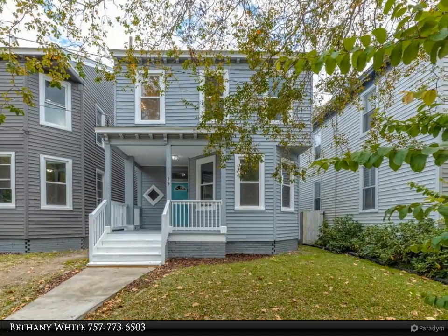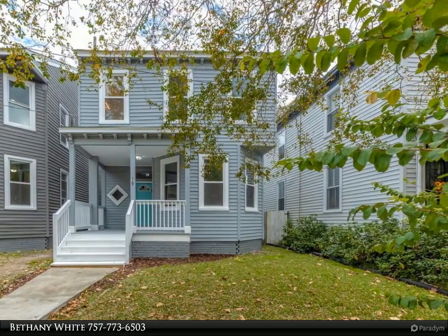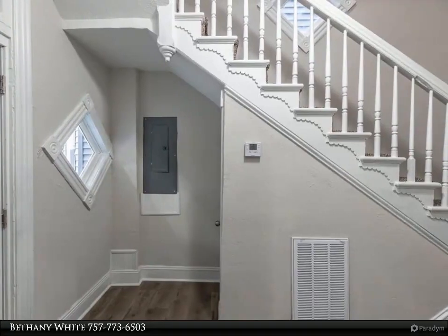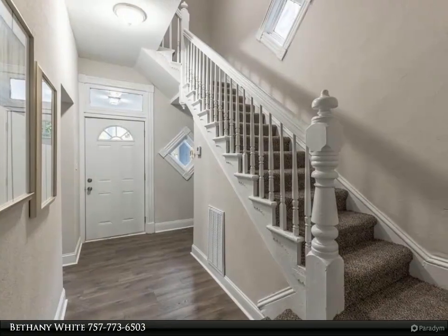This Berkshire Hathaway Home Services Towne Realty property video is presented by Bethany White. Character, charm, and convenience come together here. This spacious home boasts tall ceilings and all-new laminate flooring. The updated kitchen and bathrooms give this home just the right amount of new life while maintaining the historical charm.